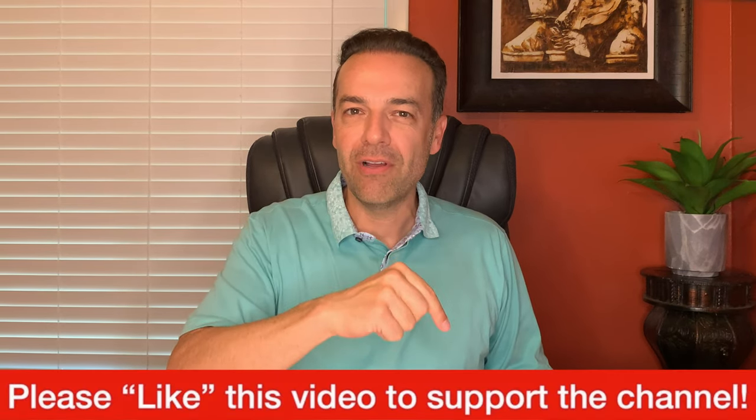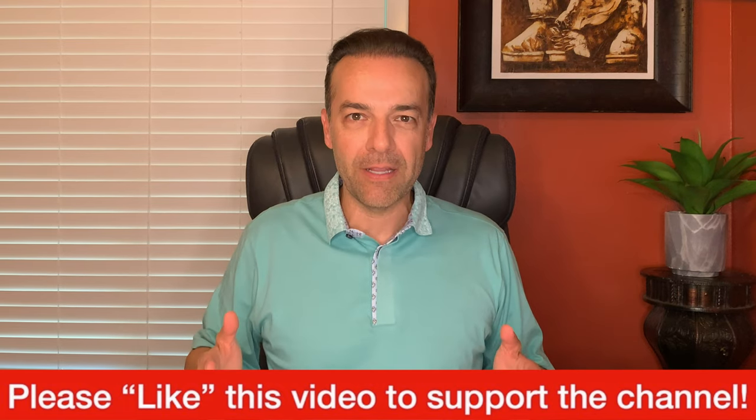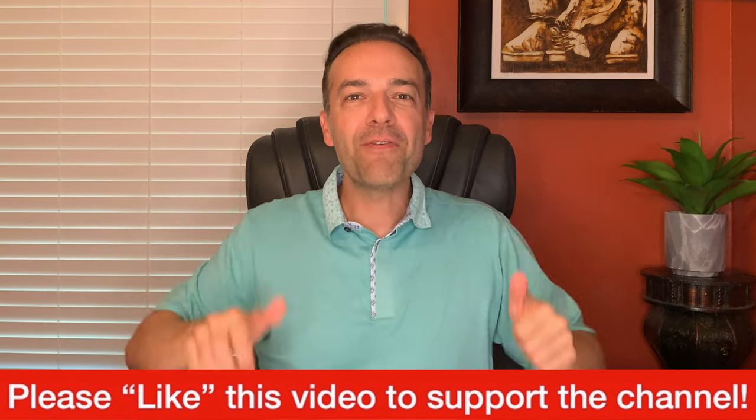Before we get started I just ask one thing of you: please hit the like button to support this channel. I'm about to give you some really awesome information that I know you're going to find great benefit in. So if you appreciate the commentary I provide in this channel, please support it by hitting the thumbs up like button.